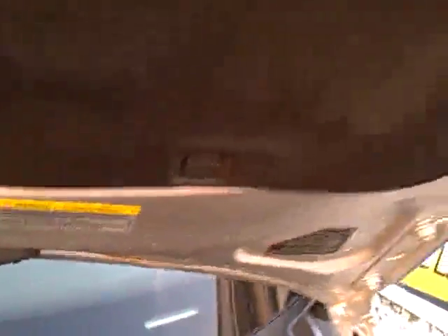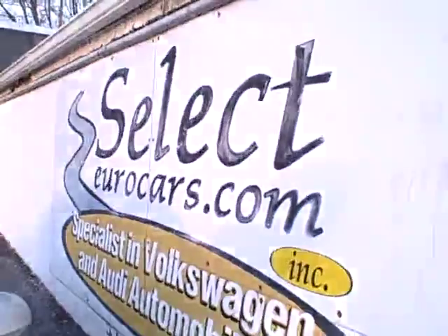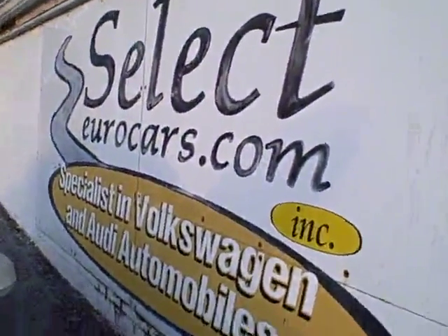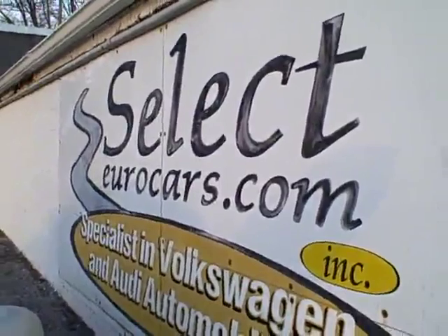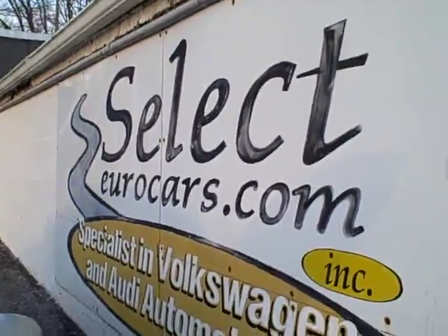We see all the EPA emission stickers, so no sign of any significant prior damage. We have extended service contracts available that can protect your diesel purchase for up to 5 years or an additional 100,000 miles, or even 4-year unlimited mileage.